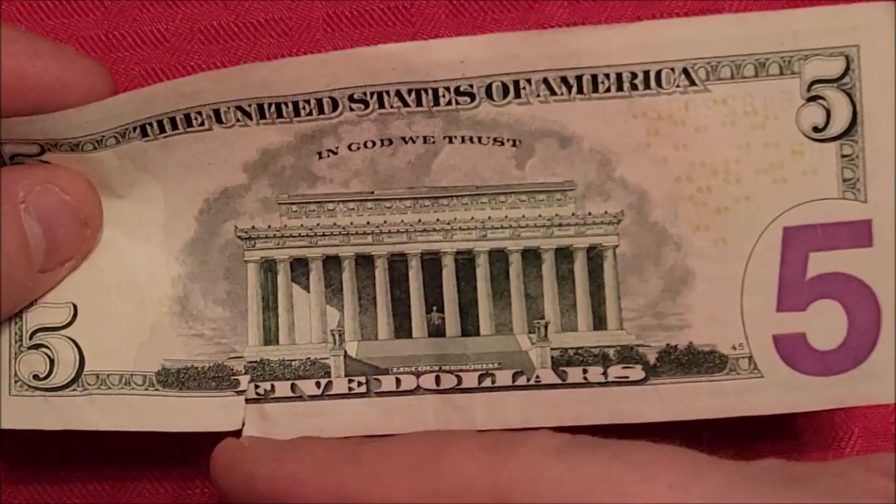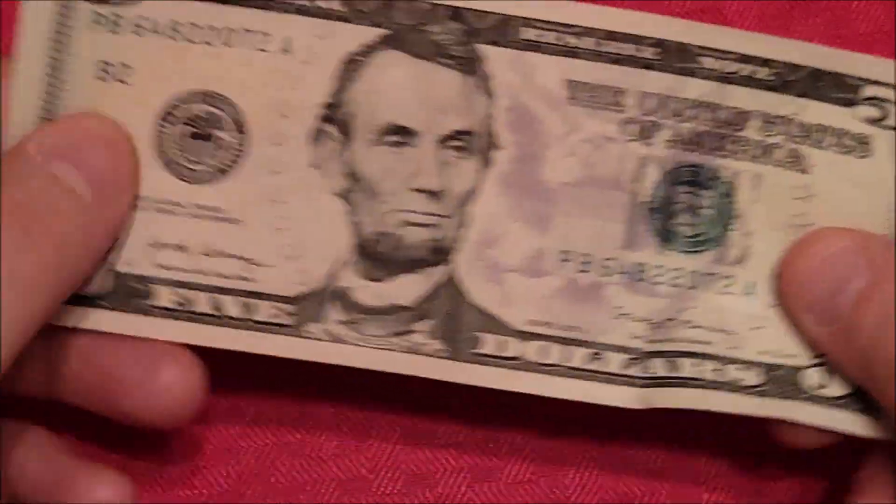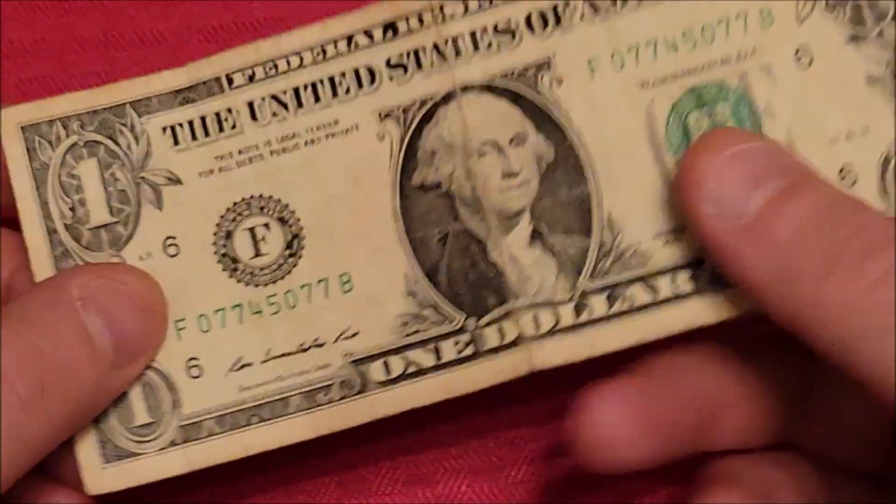Nice tearing on it, so condition leaves a lot to be desired — still worth five bucks. Maybe I'll throw a little piece of tape on it so it doesn't tear all the way through and spend this thing on lunch tomorrow or something.